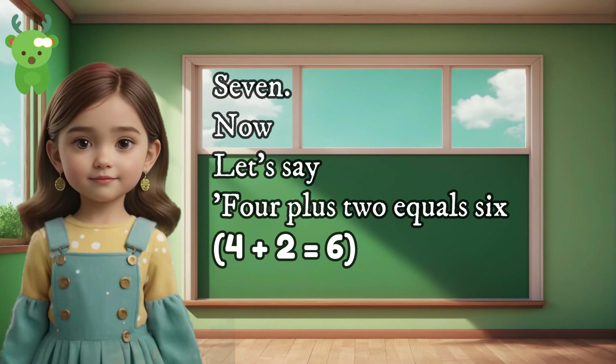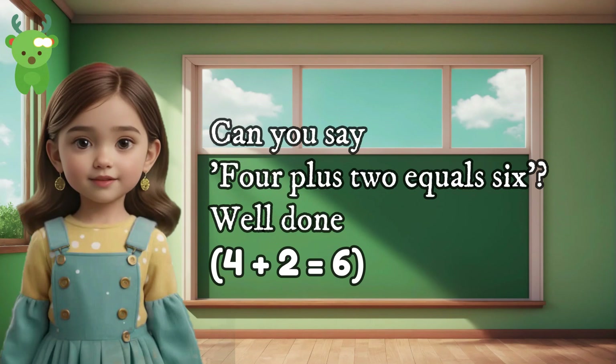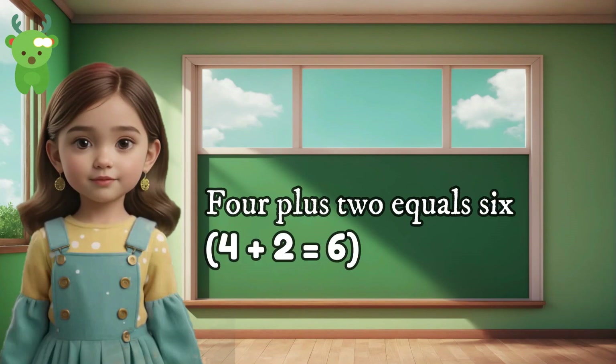7. Now let's say 4 plus 2 equals 6. Can you say 4 plus 2 equals 6? Well done. 4 plus 2 equals 6. 4 plus 2 equals 6.